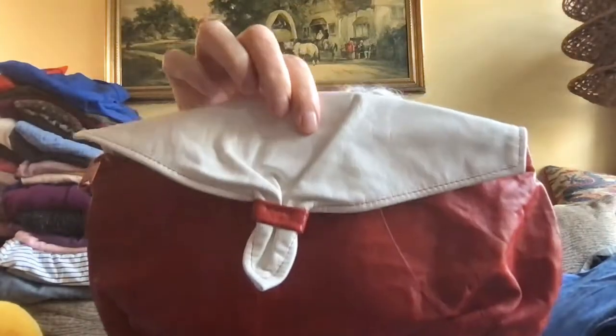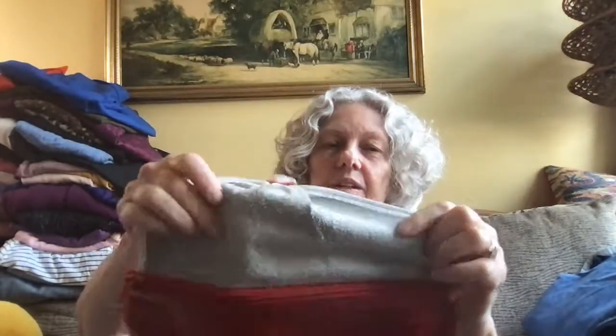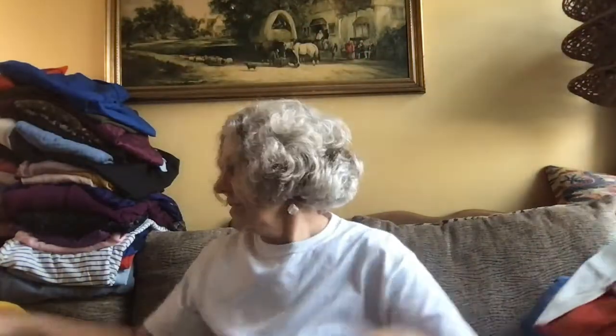I might have to do three videos because I have all these stuffed animals and plushies to show you too. Let me do the shoes and purse. This is just a red and white leather purse — no strap, so it's a clutch, zip top, suede inside, no label. I just thought it was a cute little clutch — that was 37 cents. The shoes were $2.50 a piece.